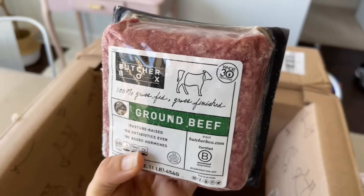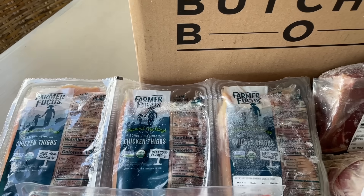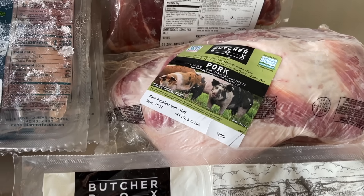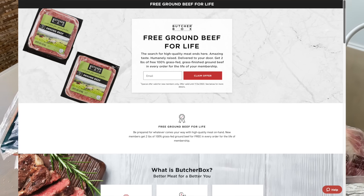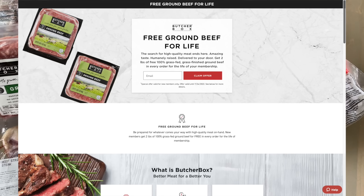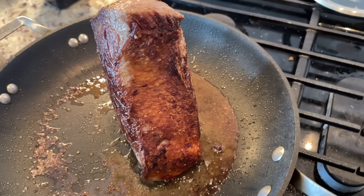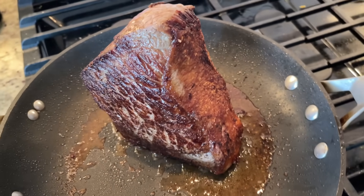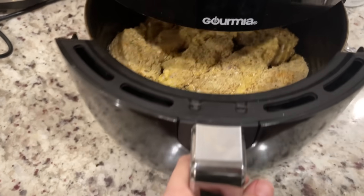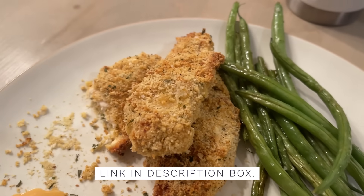It's 100% recyclable and everything is frozen at peak freshness. Opening this box is so much easier than hunting around the grocery store. I had 100% grass-fed beef, free-range organic chicken, and pork raised crate free. If you have not tried ButcherBox yet, you are in for a treat, because right now new members are going to receive two pounds of 100% grass-fed ground beef in every box for the lifetime of your membership. Check out my link in the description box to order today.